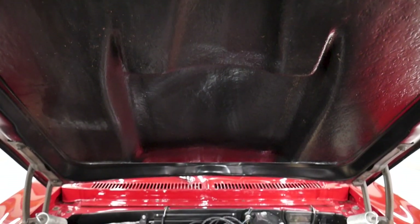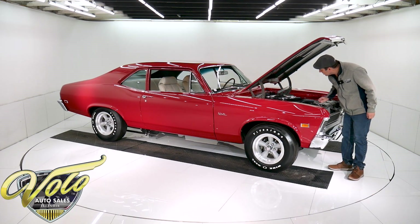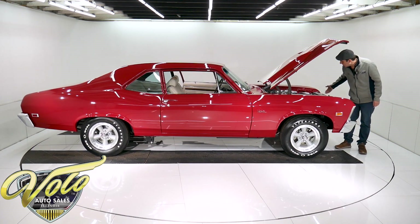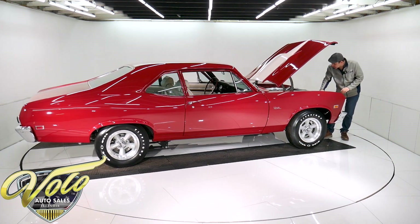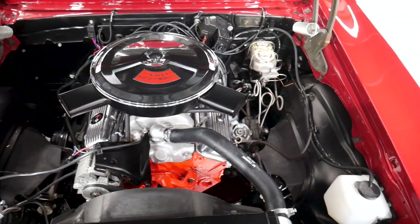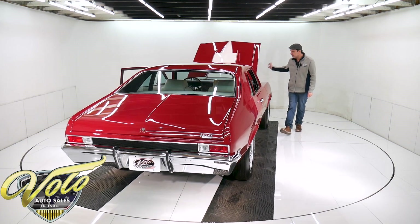Built to LT1 specs — it's a 350 motor with double hump heads, factory aluminum high rise intake, polished finned valve covers, and a dual snorkel air cleaner. It's got the Sniper EFI electronic fuel injection under there. The plug wires, the distributor, the pulleys — everything is new. Spring clamp battery cables, battery bolted down, upgraded aluminum radiator, new clutch fan with the shroud, reproduction hose clamps, and a set of long tube ceramic coated headers. The wiper motor, squirters — everything is spotless.